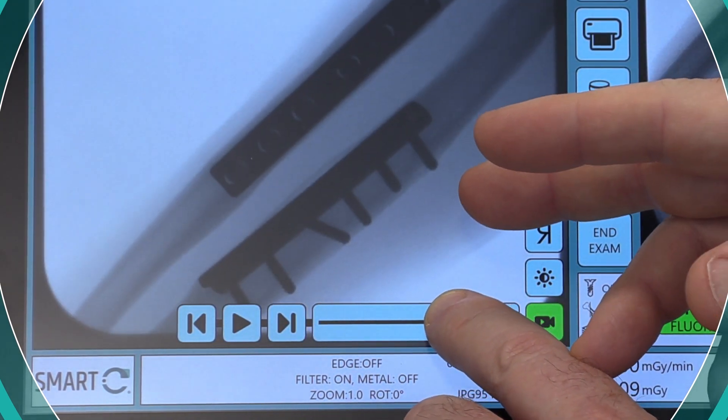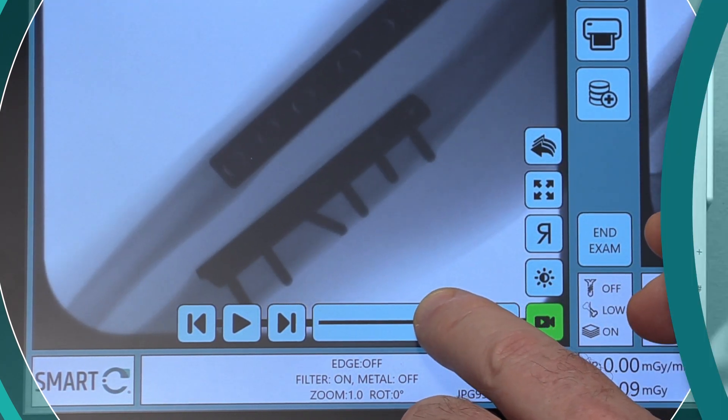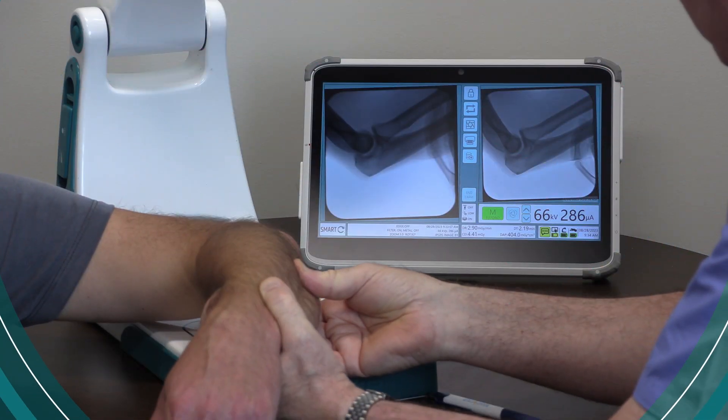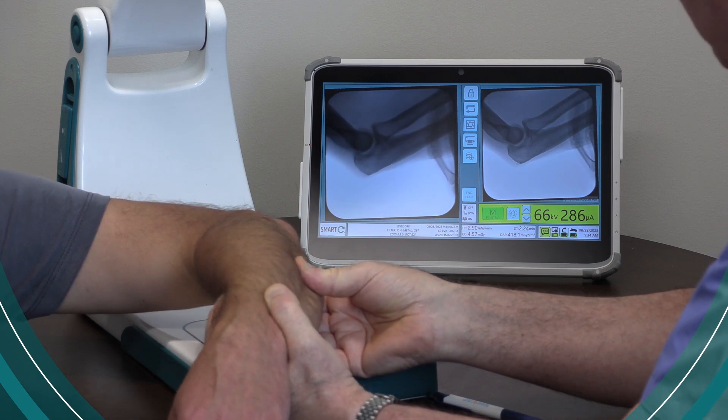By taking this live fluoro image, I can really control the direction of the x-ray. I'm trying to gun sight down the elbow, and if I send you to the department for an x-ray, I get something like this where I really can't see the elbow very well. But if I control it myself, I can get just the right angle.